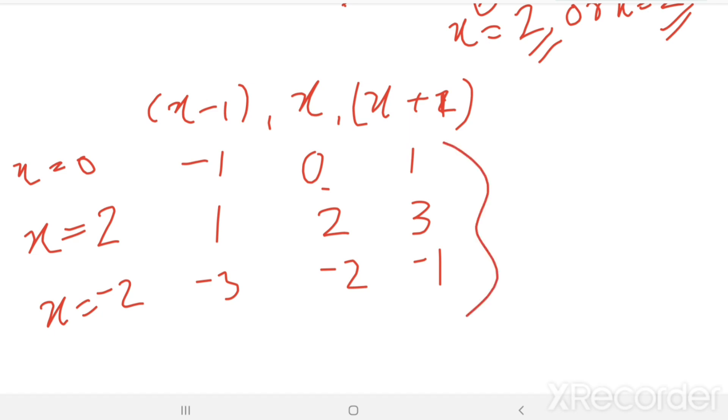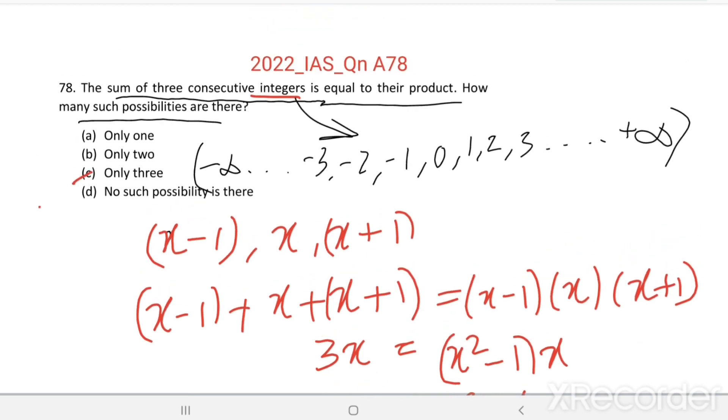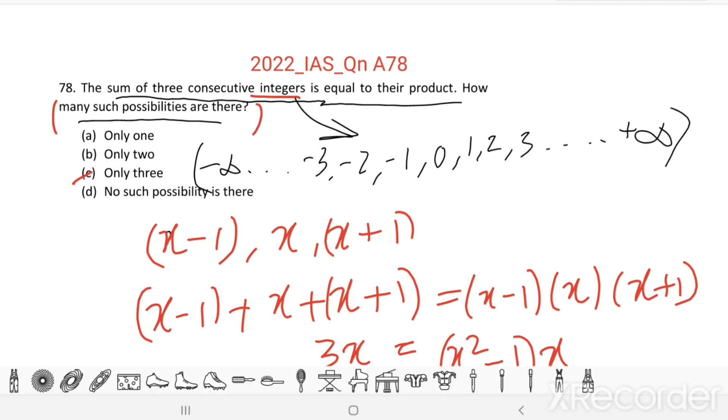There are three such possibilities. The sum of three consecutive integers is equal to their product in three such sets of integers. Option C is the right answer.